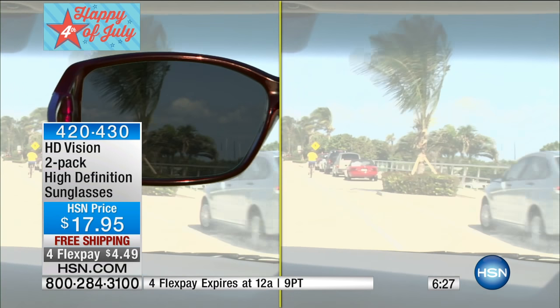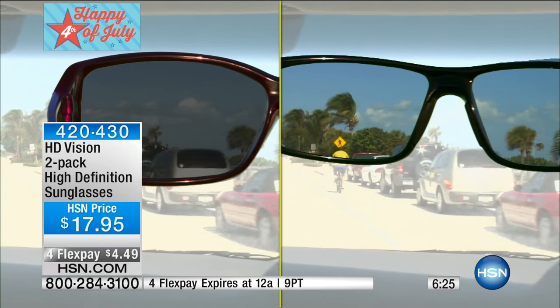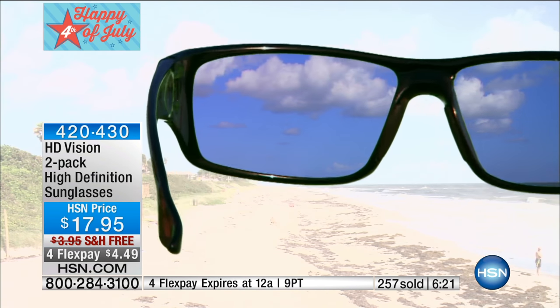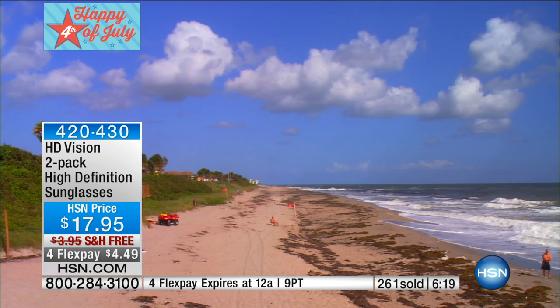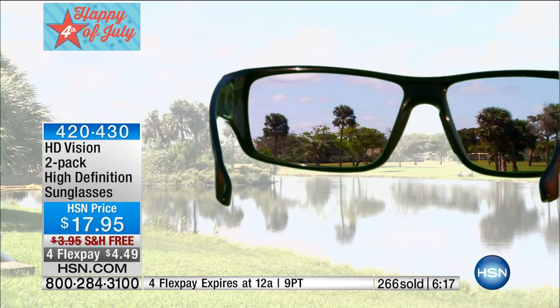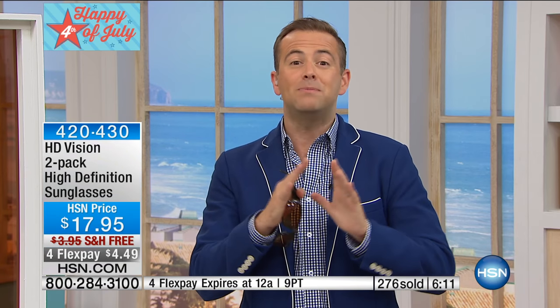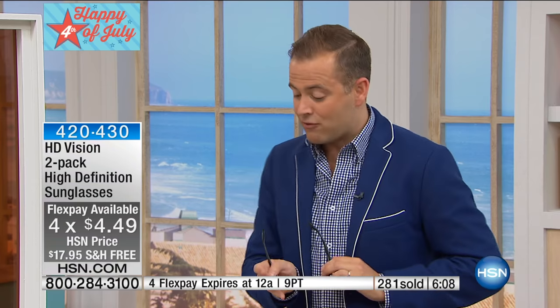How many minutes do we have left? Six? Okay, six minutes — our birthday blowout special. I see close to about 700 folks in the ordering process. We're at 260 sold, with about 1,000 gone. We don't have many that we can do at this value. Obviously with free shipping and four crazy flex pays, if you've always been tempted by them but never bought them, tonight is your night.